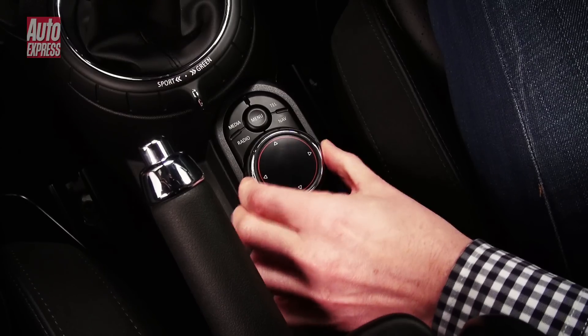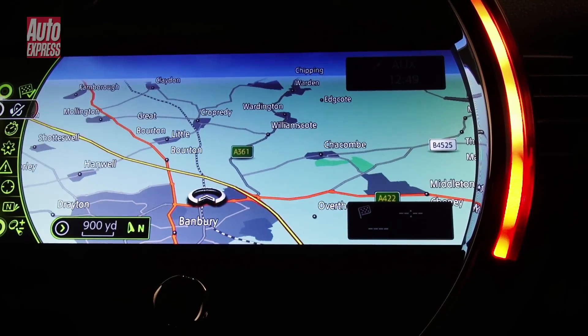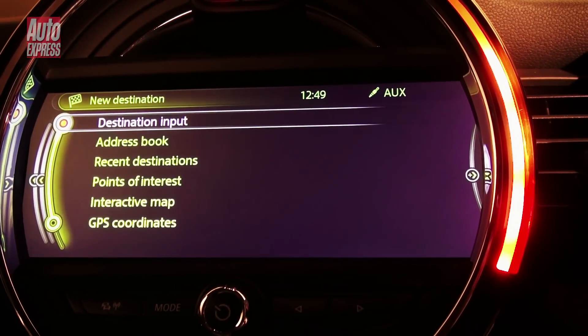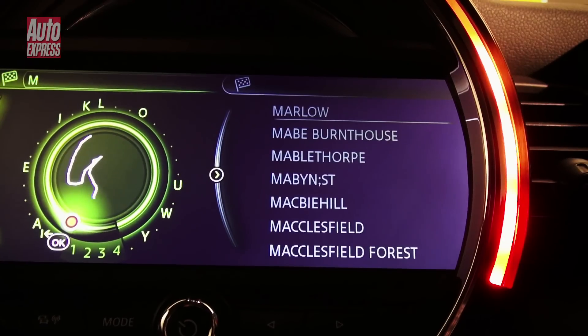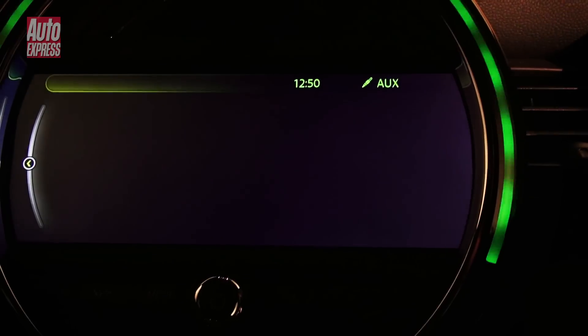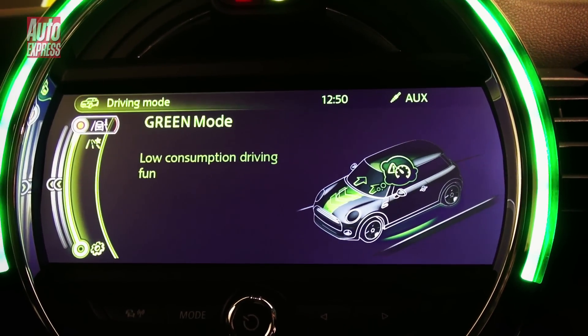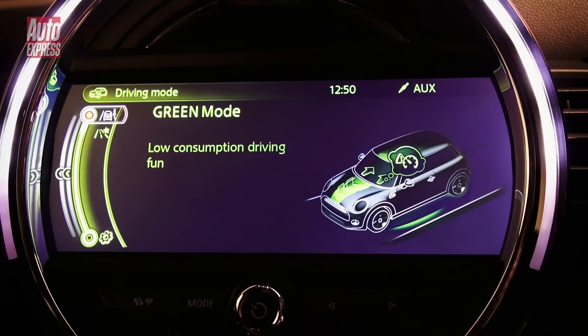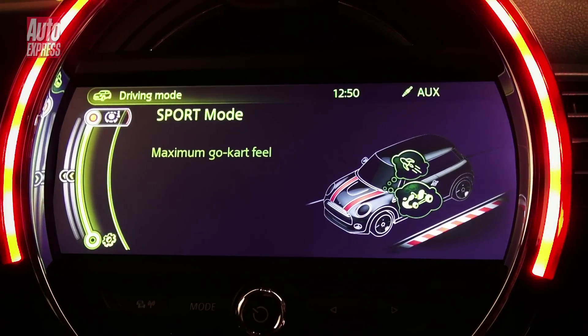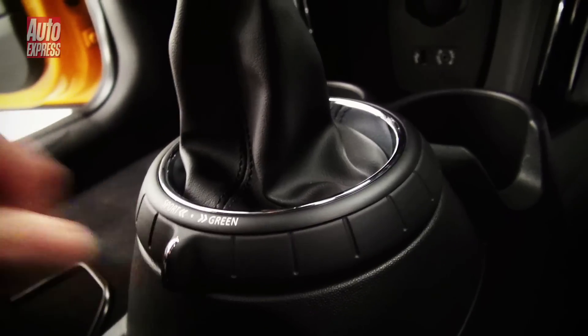The new MINI now gets lots of kit you only used to get on larger BMWs. For instance, you can get a similar iDrive system with a touch-sensitive pad for inputting destinations to the sat-nav. The MINI is also available with adaptive suspension for the first time — when you put the car in sports mode using the new rotary switch by the gear selector, the ride stiffens up. There's also an eco mode for the first time too.